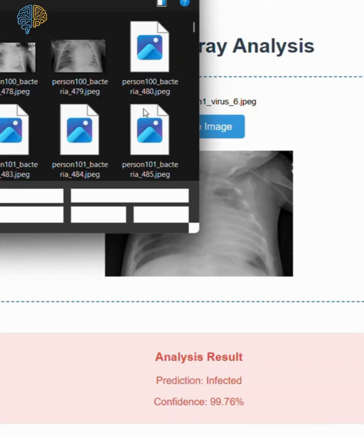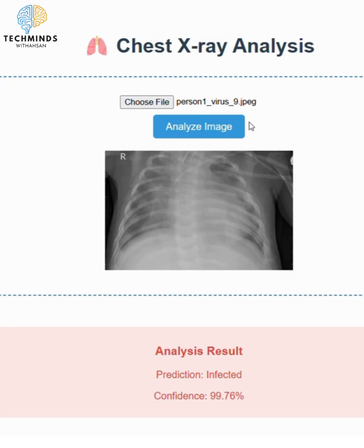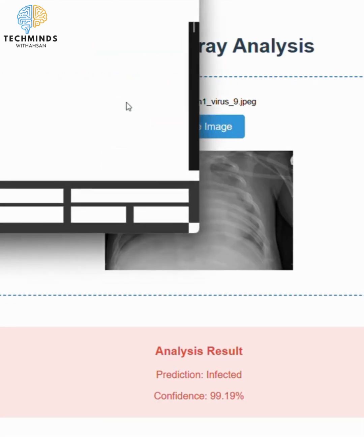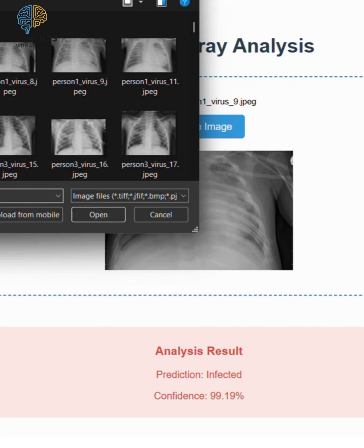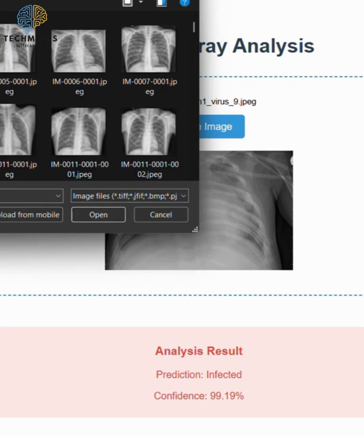Welcome to the future of medical imaging. I'm Ahsan Hayat, an AI specialist and back-end developer. Today, I'll show you how our AI-powered chest X-ray analysis system is making medical diagnostics faster, smarter, and more accurate.